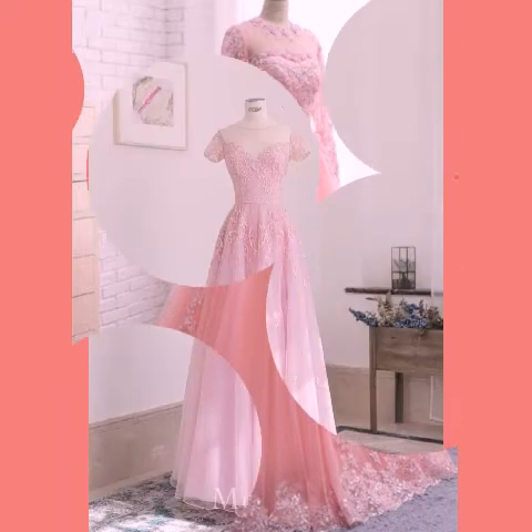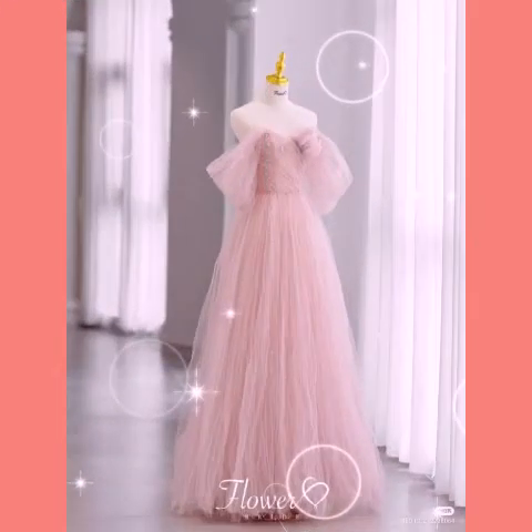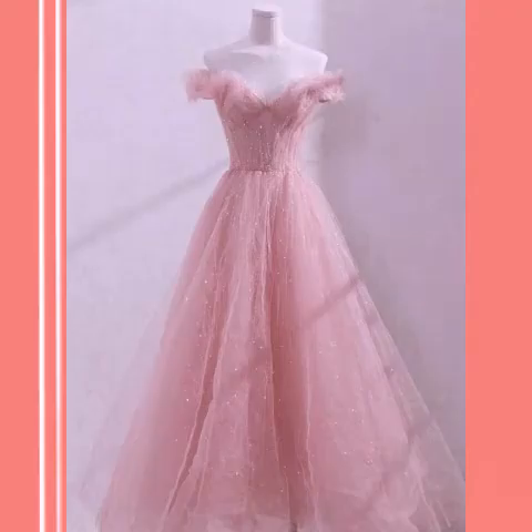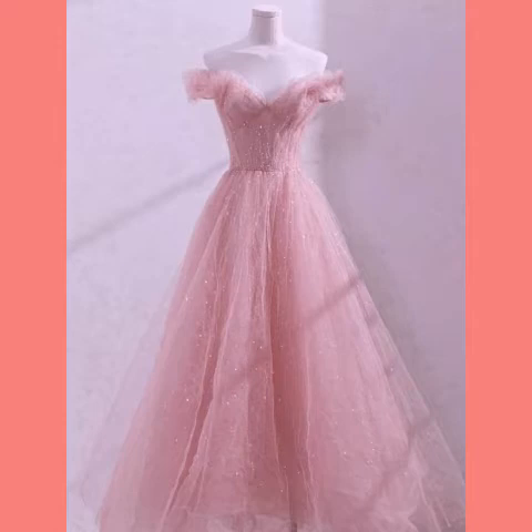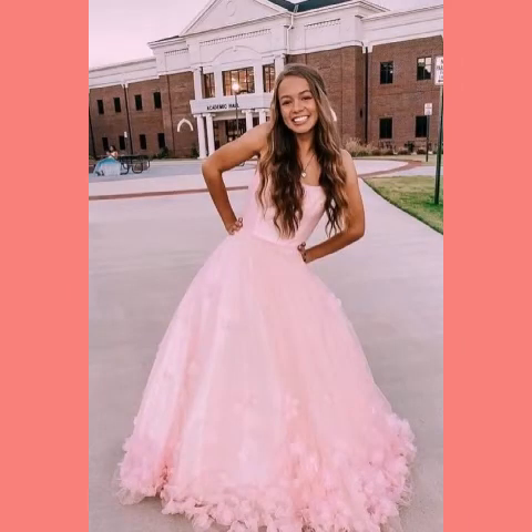My goal is simply to help you. My channel is all about western fashion — it is a complete guide to new fashion. You can get great designs and great ideas from any of my videos.